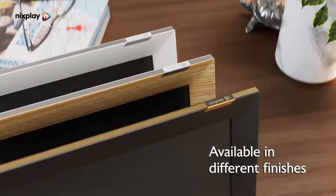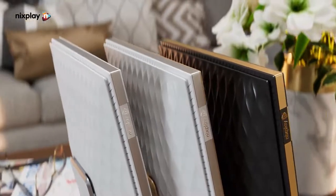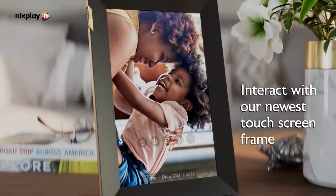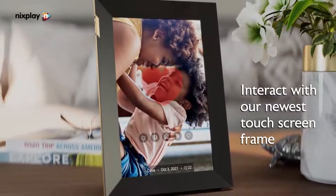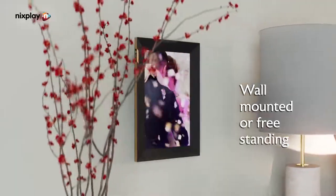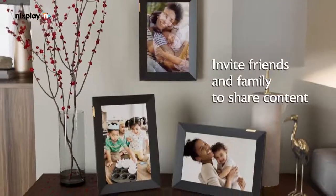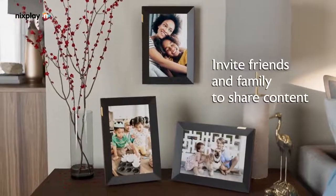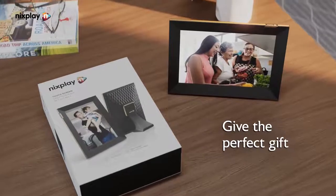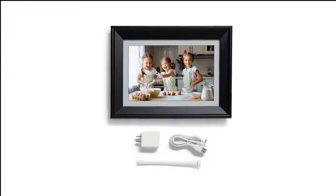On the tabletop, NYXPLAY's remote can magnetically adhere to the back of the frame so it stays securely within reach. The frame's mobile app lets you connect to and control your frame from anywhere, which is especially useful for elderly or non-technical family members. Because it works via Wi-Fi, there's no physical input such as SD cards or USB sticks, but the frame does have 8GB of onboard memory for direct storage of photos and video.